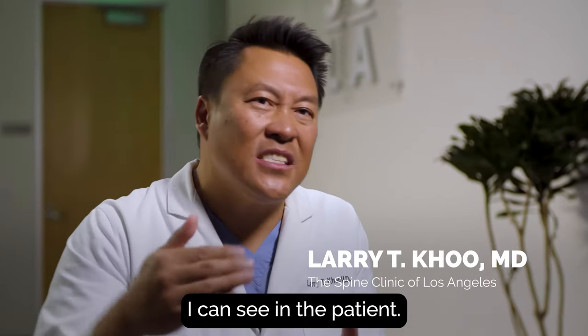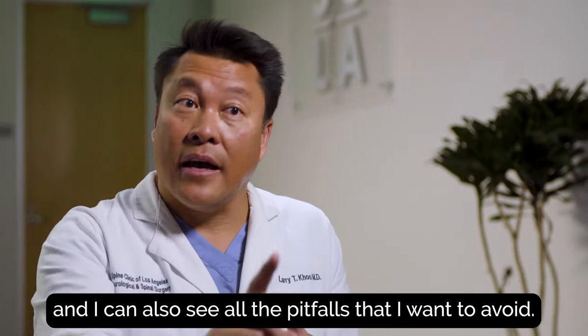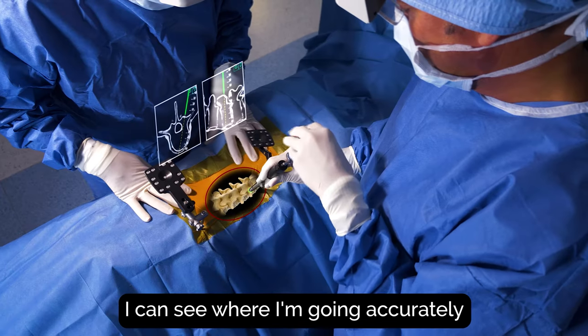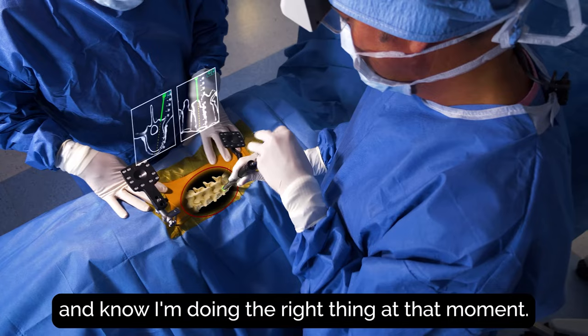X-Vision gives me superpowers — I can see in the patient. I can see all the things that I want to get to and I can also see all the pitfalls that I want to avoid. I can see where I'm going accurately with that patient CT dataset and know I'm doing the right thing at that moment.